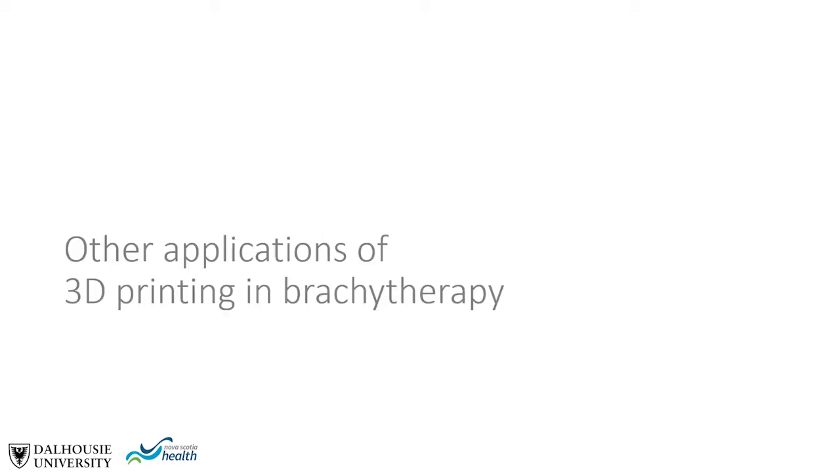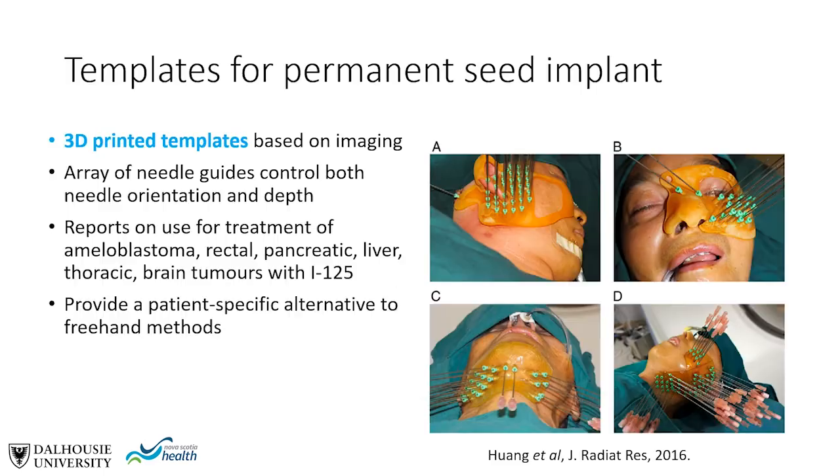In the area of permanent seed implant therapy, the innovation is production of 3D printed templates based on patient imaging, whereby an array of needle guides controls both needle orientation and insertion depth. There are numerous reports in the literature on this for treatment of head and neck indications as well as rectal, pancreatic, liver, thoracic, or brain tumors with iodine-125. This provides a patient-specific alternative to freehand insertion methods.